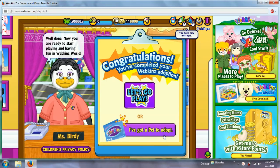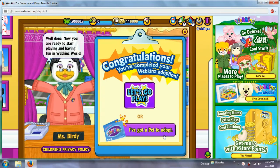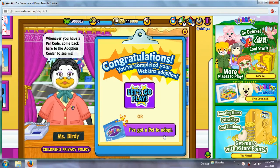Well done! Now you're ready to start playing and having fun in Webkinz World. Whenever you have a pet, come back here to the Adoption Center in Zini.